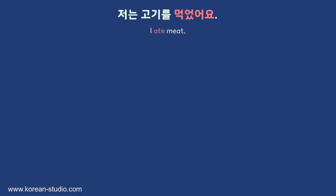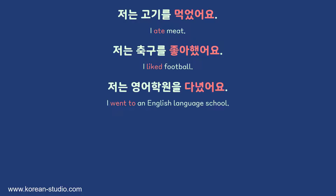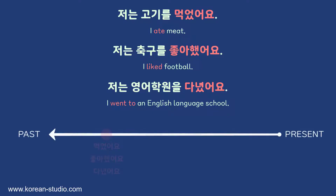Let's now consider the basic principle of how these verb phrases are used. Here are three example sentences that use the verb's past tense. 저는 고기를 먹었어요 — I ate meat. 저는 축구를 좋아했어요 — I liked football. 저는 영어 학원을 다녔어요 — I attended an English language school. Each sentence talks about something that happened in the past.